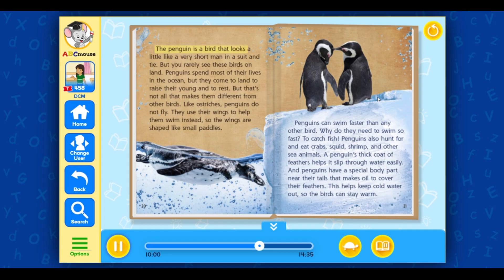The penguin is a bird that looks a little like a very short man in a suit and tie. But you rarely see these birds on land — penguins spend most of their lives in the ocean, but come to land to raise their young and to rest. Like ostriches, penguins do not fly. They use their wings to help them swim instead, so the wings are shaped like small paddles. Penguins can swim faster than any other bird — to catch fish, crabs, squid, shrimp, and other sea animals. A penguin's thick coat of feathers helps it slip through water easily, and a special body part near their tails makes oil to cover their feathers, keeping cold water out so the birds can stay warm.